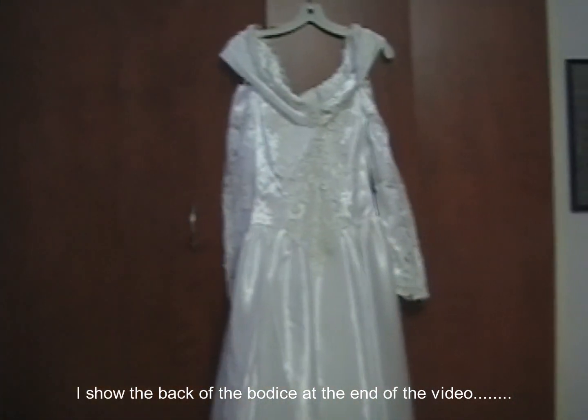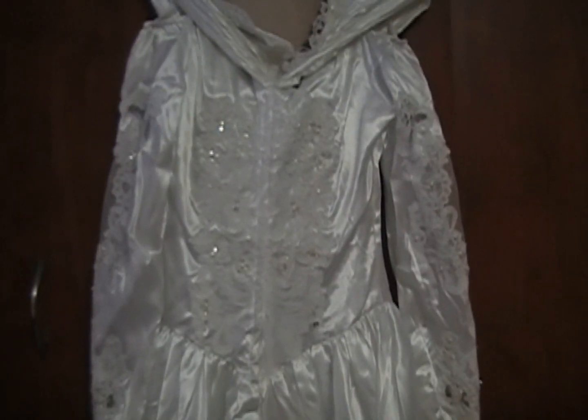Sorry about that — back again. I forgot to show you the back of the dress. There isn't a whole lot on the back, there's just a few appliques on there. There are no appliques on the hem, just the hem that goes all the way around. Okay, so there you go — that's the whole dress.